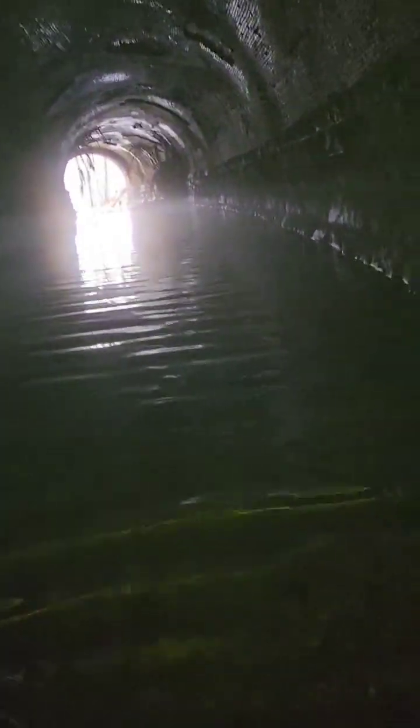It got deeper real quick. Shit. Okay. Now boots are just over the edge. Boots are getting wet. Our feet are getting wet a little.